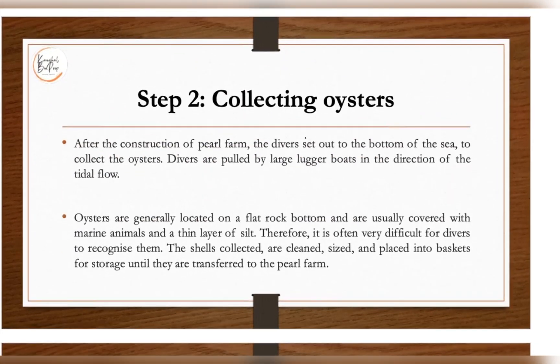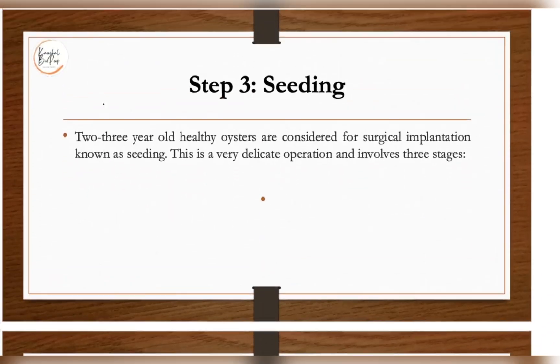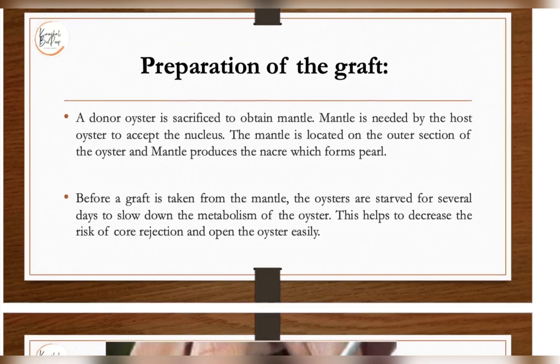Divers go to the bottom of the sea, locate oysters on flat rock beds, and recover them for the farm. Then comes seeding — two to three year old healthy oysters are generally considered for surgical implantation known as seeding. This is a very delicate operation. Basically, the oyster is made to consider an implanted object as an impurity, around which it starts forming the pearl. In a healthy oyster, you surgically implant something, which is called seeding.